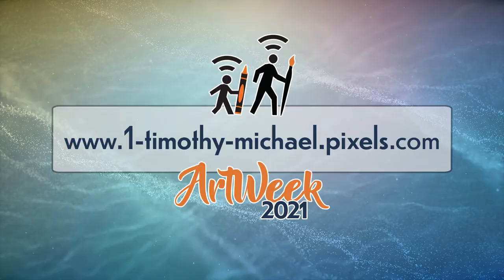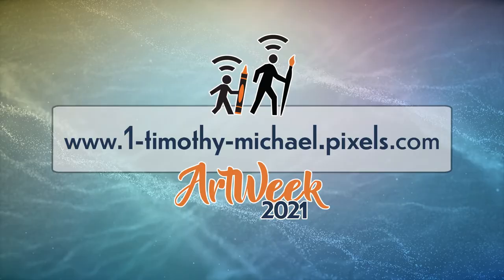Thank you for joining our virtual art week. City Arts Nashua appreciates the support of our sponsors and of you, our viewers. Please continue to support our local artists, musicians, and theater groups. For more information on arts in Nashua, visit cityartsnashua.org.